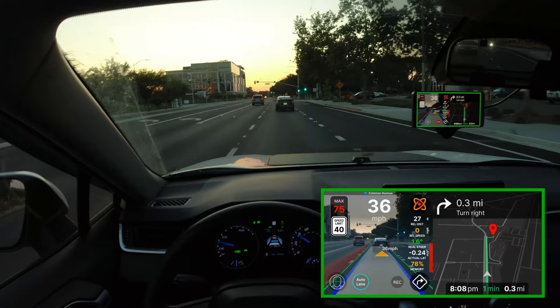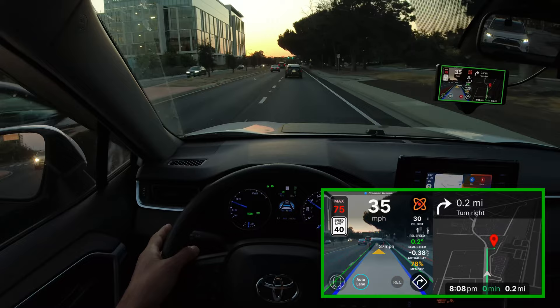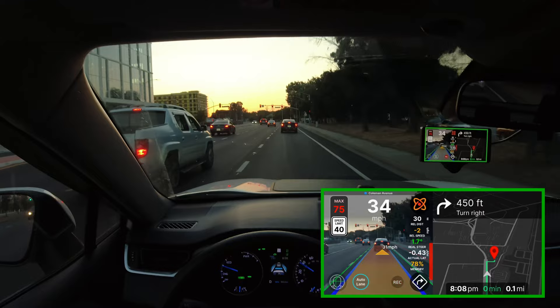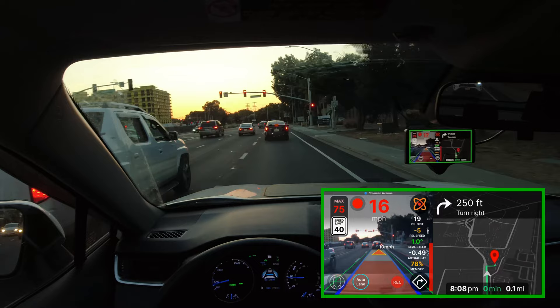Our destination is coming up. Let me turn my signal on to let the person behind me know to expect me to turn. Is it after the light or before the light? It seems to be after the light. I will turn my signal on now — I'm curious, will it actually go into that driveway?